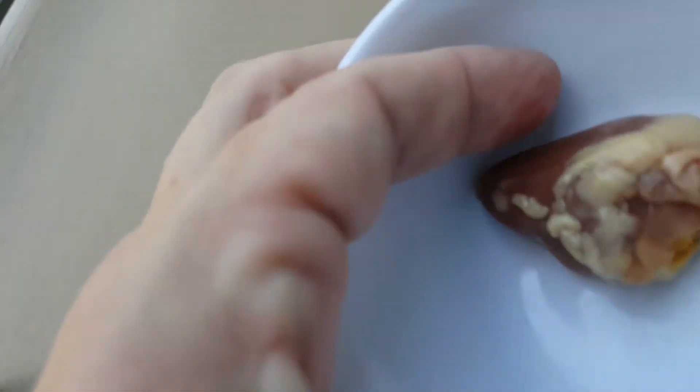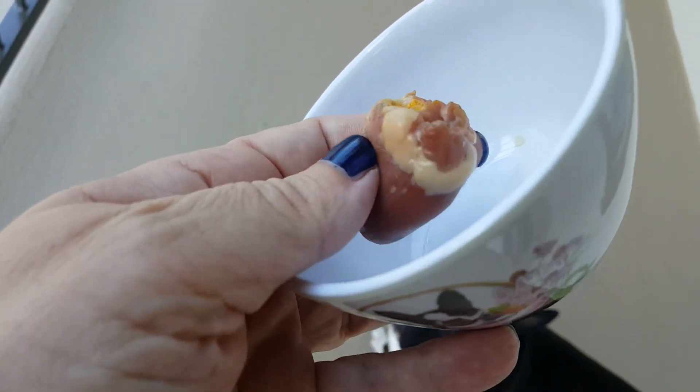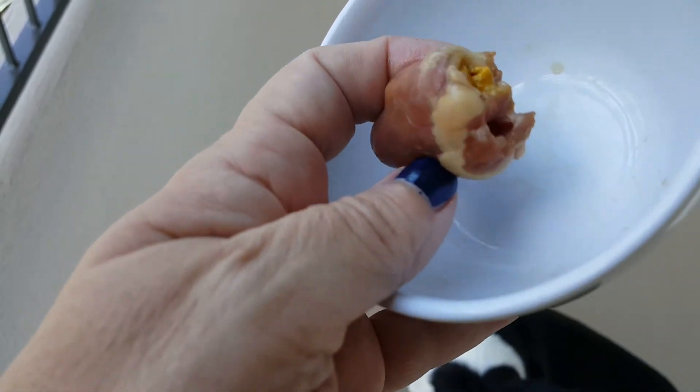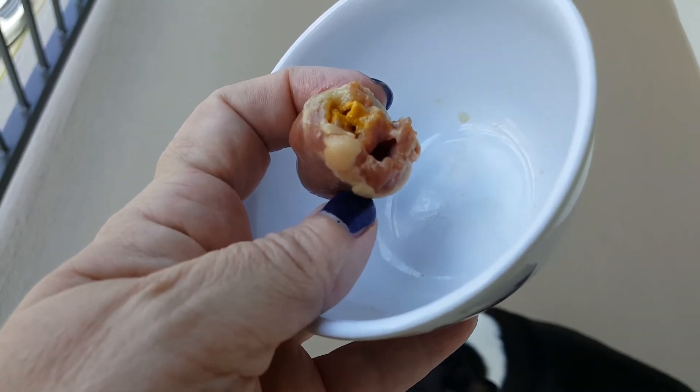As you can see, I stuck one of the pills inside the chicken heart. You can buy your own pill pockets, you can make your own — Google recipes for it. Maybe you can just mix it in with your food and your dog will eat it. But my dog? No way.